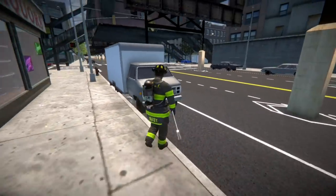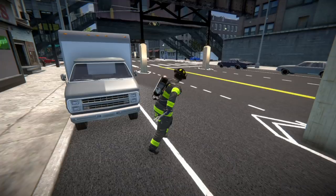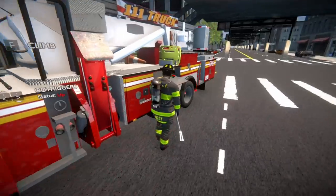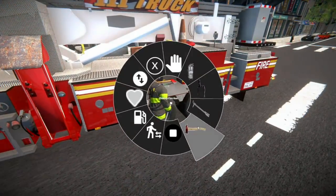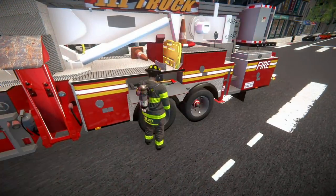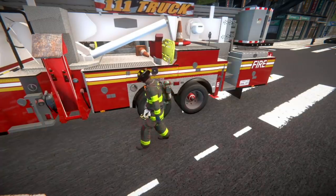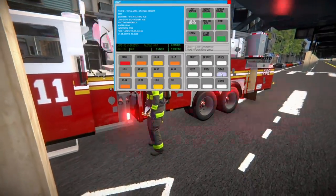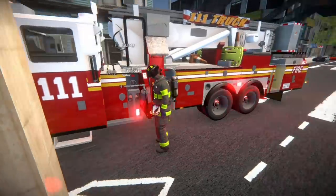Let's put our halogen back and head back to the firehouse. Let's also let dispatch know we are going to be clear from that call and back in service.